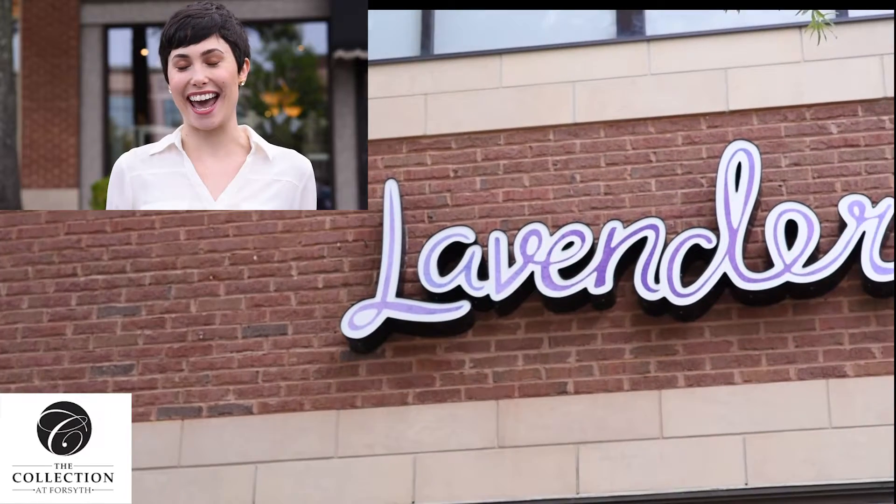Hey guys, it's Kelly Price here at The Collection, and we are floating right into summer season, so you know what that means — it's time to update our wardrobes. I'm visiting Lavender Boutique today, and personal stylist Cassie Wilcox is going to help me find the top summer outfits for the season. Come on, let's go inside.